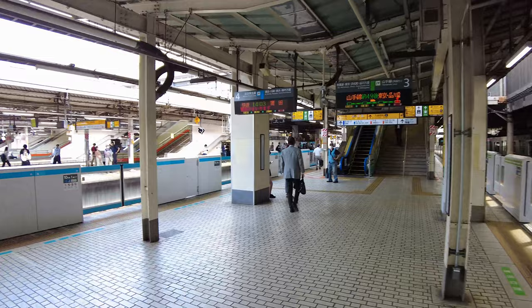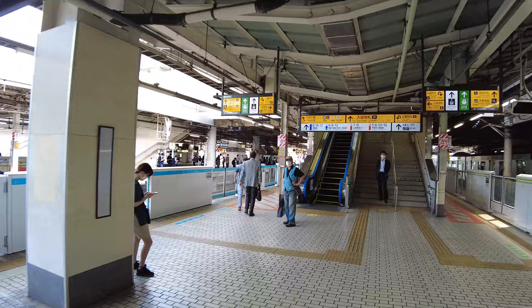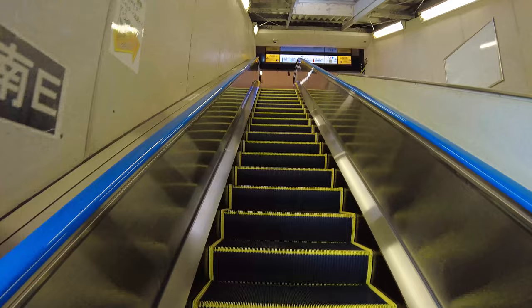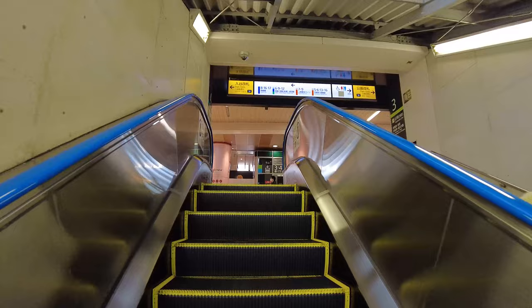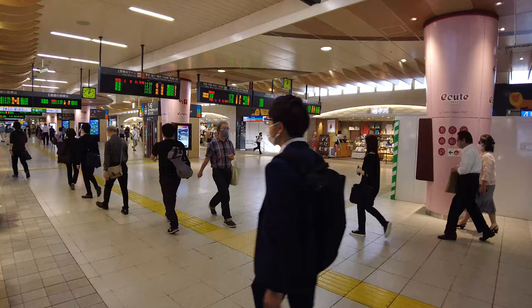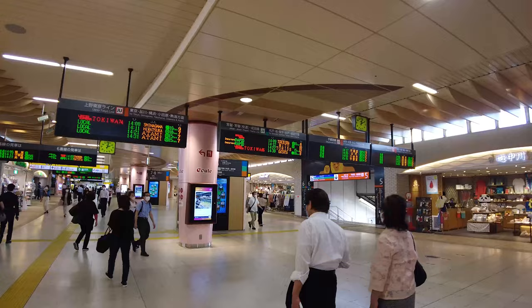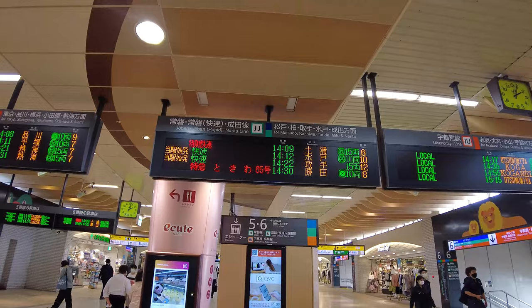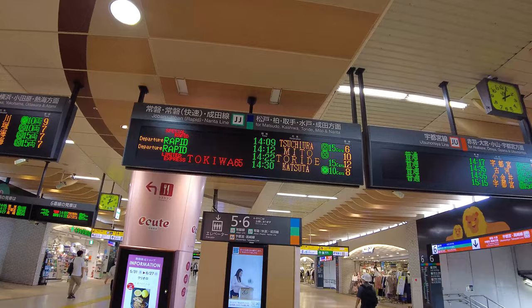I'm going to head up and head back towards where my rapid express train is going to take off from. What's interesting to you guys so far? Let me know in the comments down below. Did you guys see any cool things? Do you have questions? Looking at the board: Special Rapid train, Tsuchiyura on track six — that'll take me back to my stop. It's at 2:09 and it is now 2:03. So track six. It's right here — we just had to go over one track, and this will take me back to Matsudo.